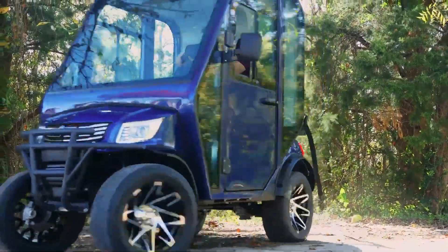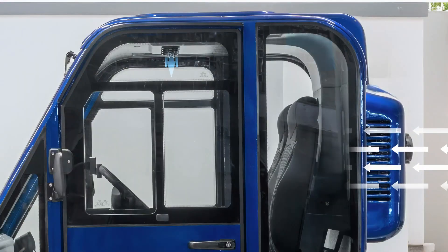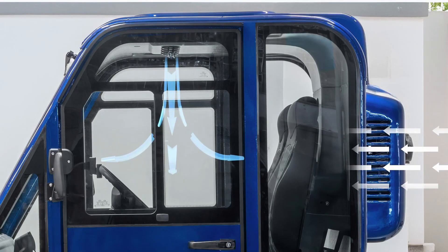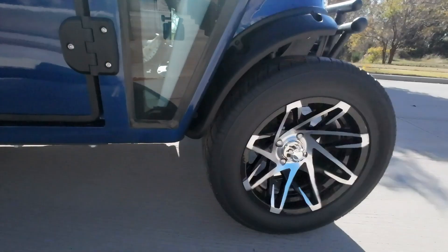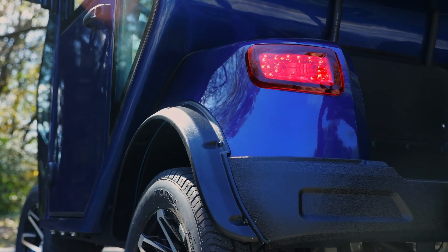With a price tag around $14,500, the MVR HVAC is a great option for anyone who wants year-round comfort, whether driving the course, managing property, or moving around a ranch.